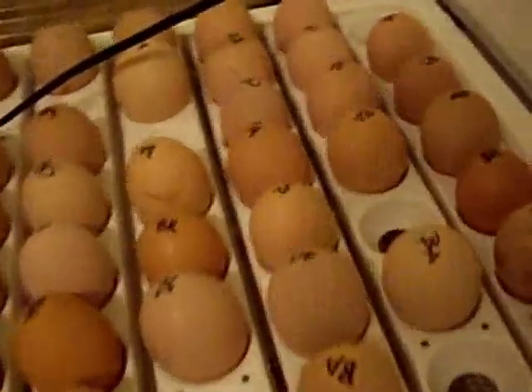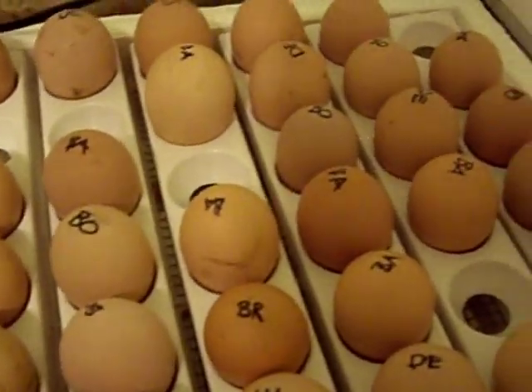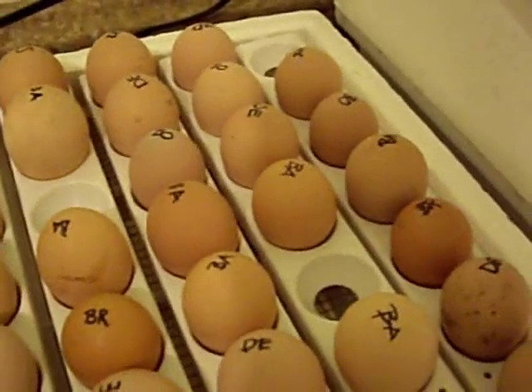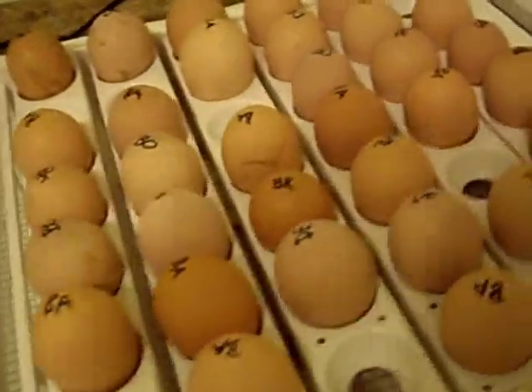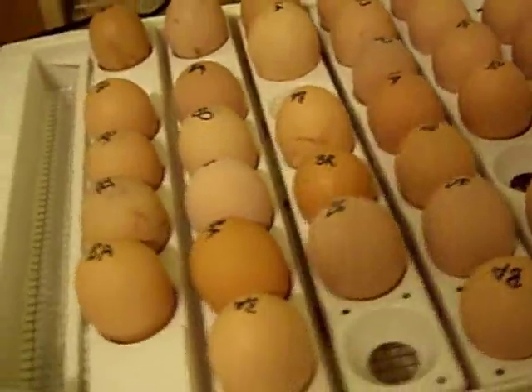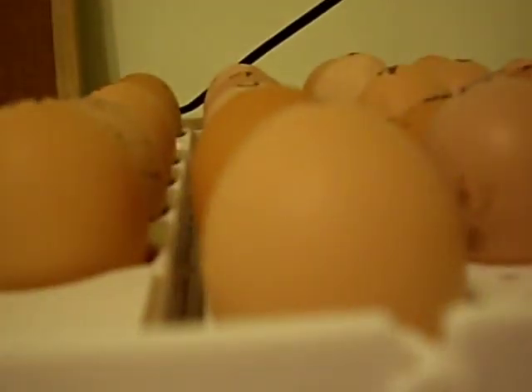I'm going to take the eggs out of the turner and lay them down. I'm probably going to have to increase the temperature since the fan doesn't work, and just watch it, keep an eye on it. My opinion of this incubator based on last year is that the water wells are not large enough and don't have enough surface area to get to the correct humidity during hatch time.